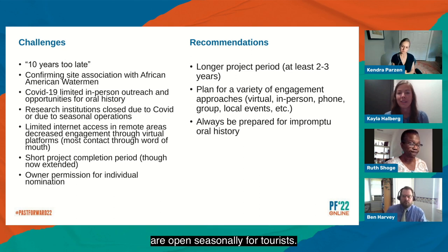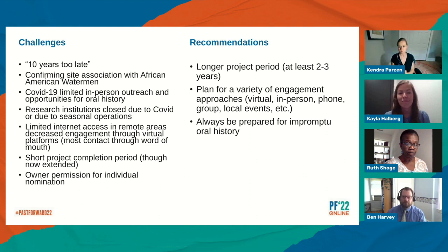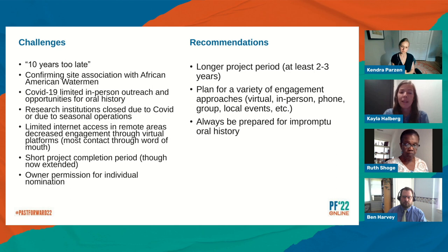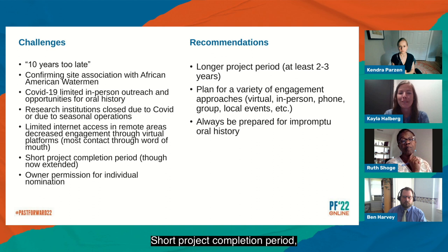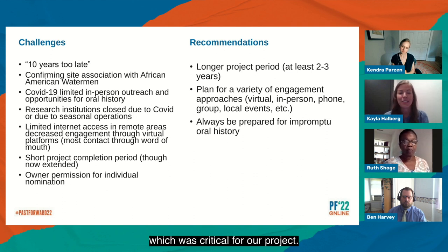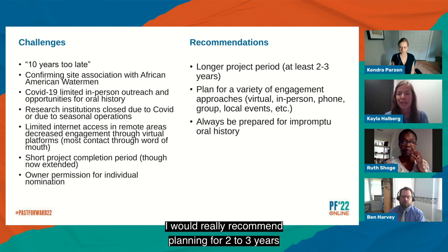Many of these places are open seasonally for tourists, so doing research during winter months was an interesting obstacle we weren't expecting. Many of these areas also have limited access to internet, especially in more remote areas of the Eastern Shore and Northern Neck, which made engagement through virtual platforms more difficult. Short project completion periods — which is often the case with grant projects — were also a challenge. We now have an extension, which is critical for our project. When doing projects like this that require such extensive public outreach, I would really recommend planning for two to three years.